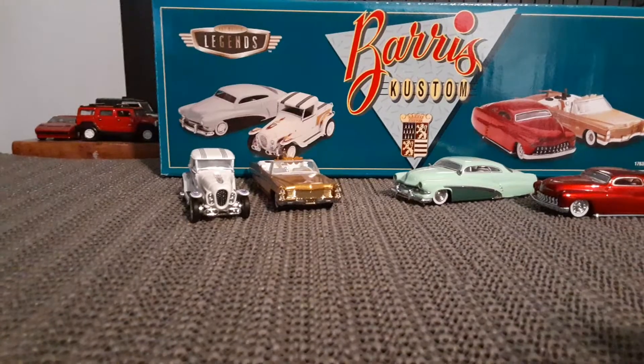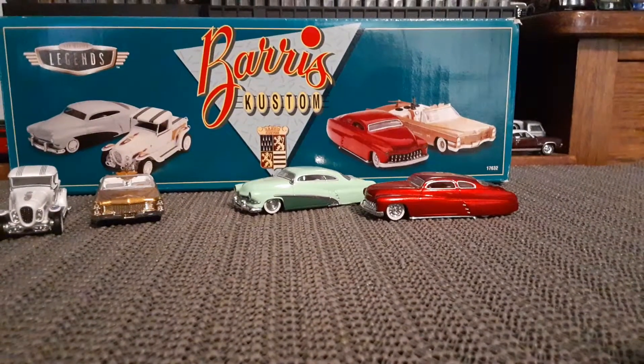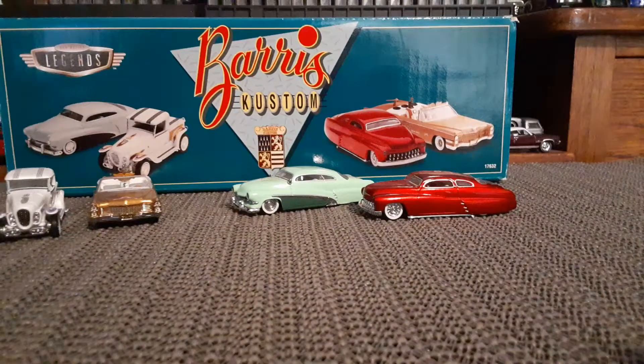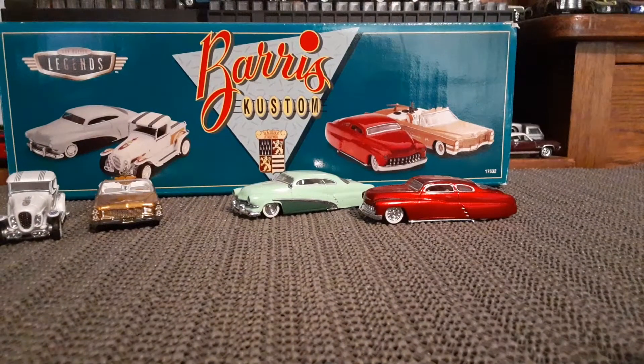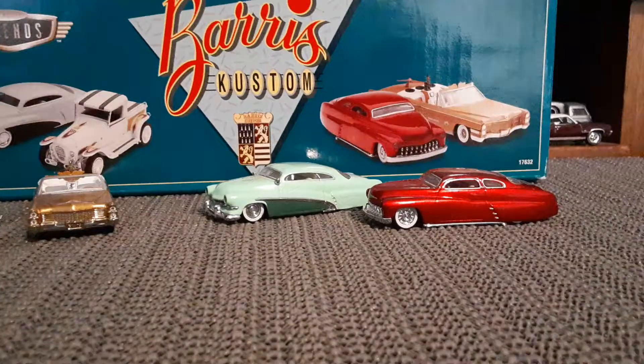So this set here, which I bought probably about 20 years ago, cheap at the Mattel store. I'd forgotten I had it, but it's pretty cool. I haven't seen it for a while and I thought it would make for a good video. Let's take a better look at these guys here.